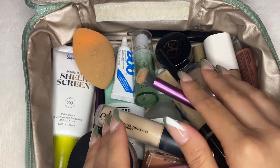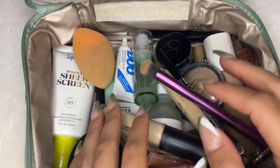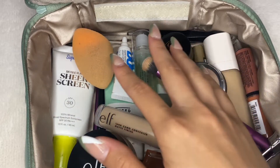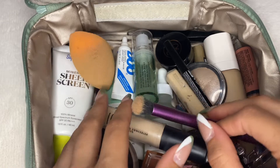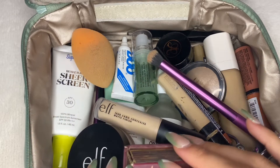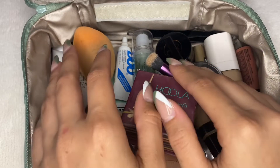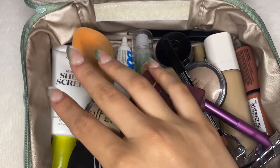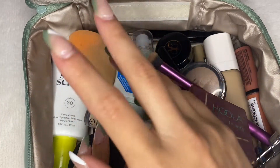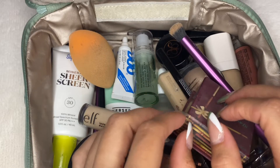And I just loved hearing the crayons and the colored pencils rummage in her pencil box as she organized it. As somebody who has a slight bit of OCD, I love watching these videos and hearing the different sounds. So I hope that you guys find this relaxing as I rummage through my makeup bag and just tap on some items. I hope that you guys enjoy.